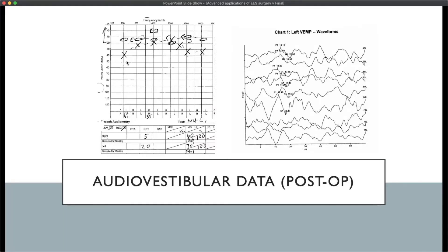Post-operative results for this patient showed no worsening of hearing or new high-frequency hearing loss. The c-VEMP threshold on the left ear improved from 65 dB to 80 dB, and there was a concomitant subjective improvement in symptoms.